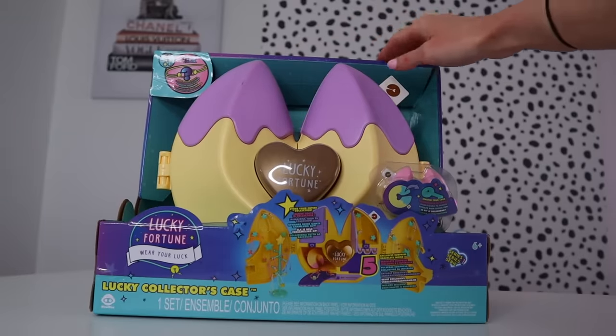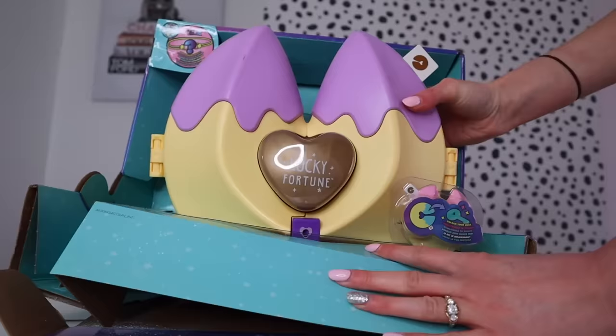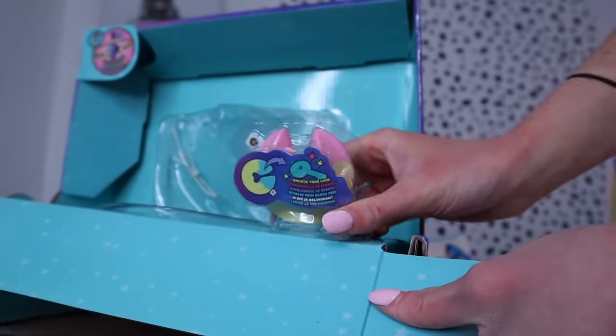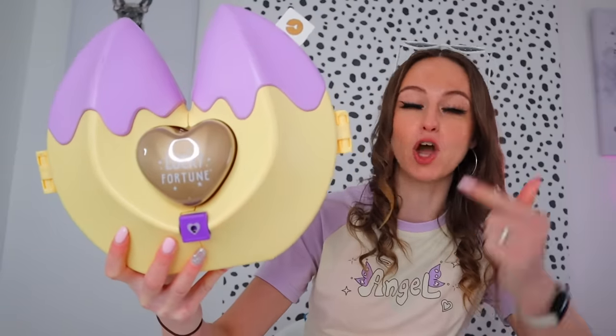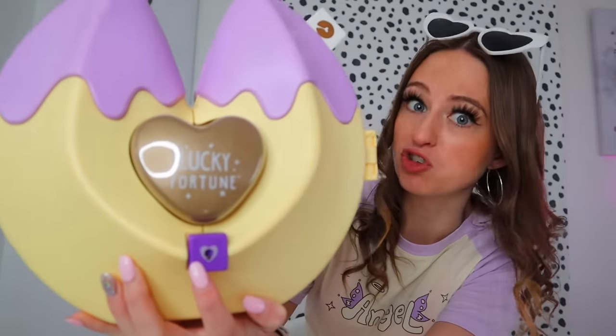Okay guys first things first let's get our lucky cookie out of its packaging. Oh my goodness, that is so heavy. Let's get our first mini one out. I never thought I'd see the day where I had a fortune cookie bigger than my own head — like this is the size of normal fortune cookies. And I just realized I am literally matching it — it's cream in the middle and then purple sleeves. This better be a sign. So how do we open this? Oh guys, there's a lock — our fortune cookie's locked!